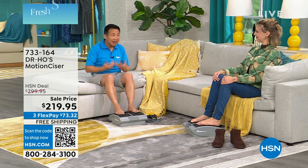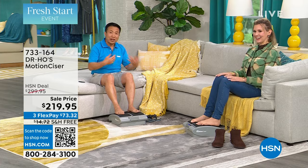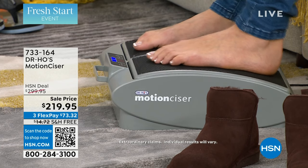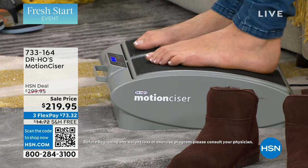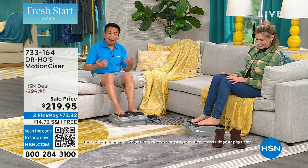Nowadays our lifestyle prevents us from moving enough. And for a lot of people as they get older, with different health issues, they start moving less and that's really uncomfortable and unhealthy. Remember the last time you sat on a plane on a long flight — how achy, uncomfortable, and swollen your legs got. Why? Because of poor circulation. With the Motion Sizer, now we can sit and get the passive exercise we need. It is enjoyable, relaxing, and comforting, and you can do this every day.